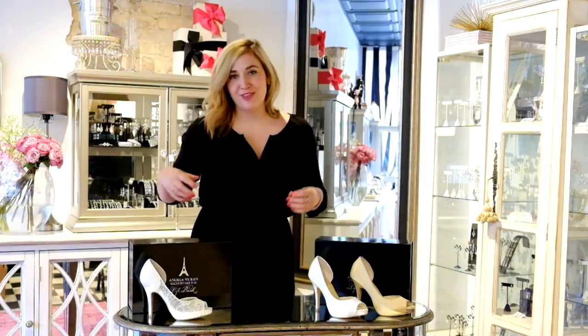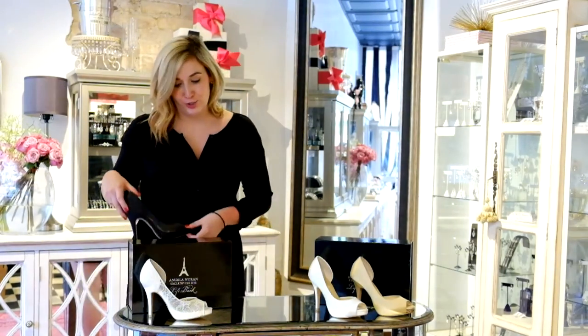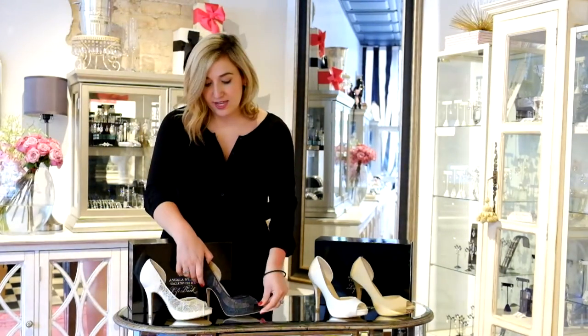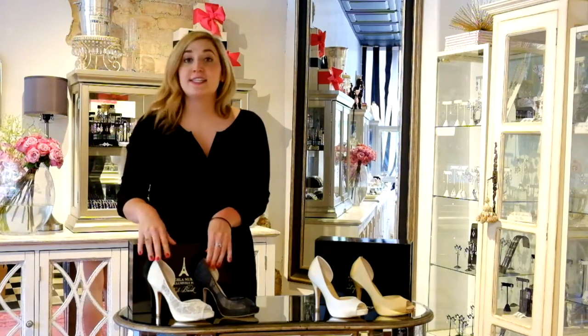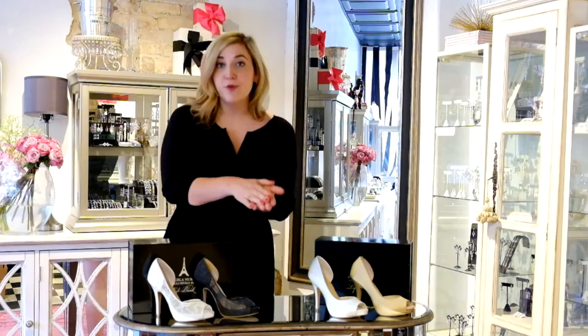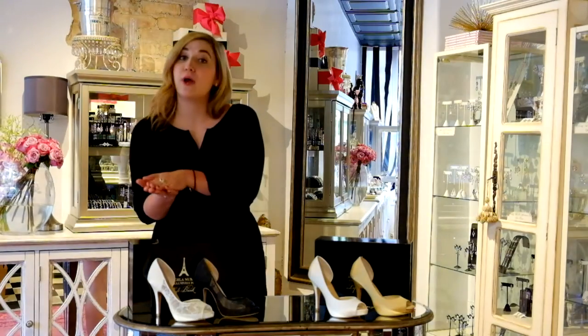Another way you can make them custom is by dyeing the shoe. We have the Seraphina shoe dyed to black, and as you can see, it takes on a completely new identity. This is great for the bride who is looking for a colored shoe for her wedding, or you can dye it after for a wear-again factor.